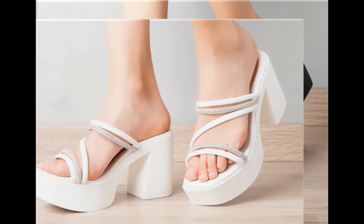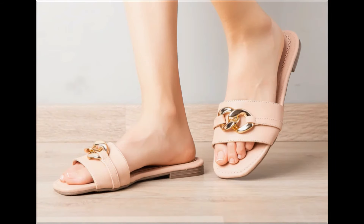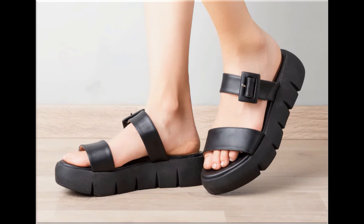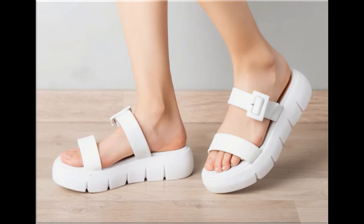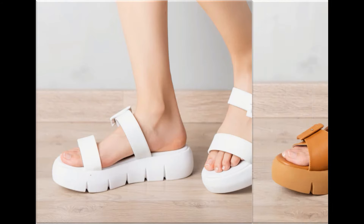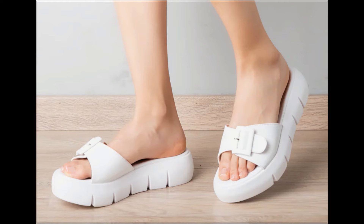Back closed, back open, zipper, and sling styles — all the best designs are included in this collection. Printed, plain, embroidered, and embellished — all types of branded footwear are featured here. The colors of these footwear are very bright, eye-catching, and attractive. You can match these beautiful colorful footwear with your outfits, handbags, and other fashion accessories.